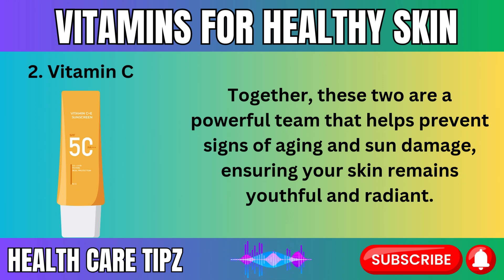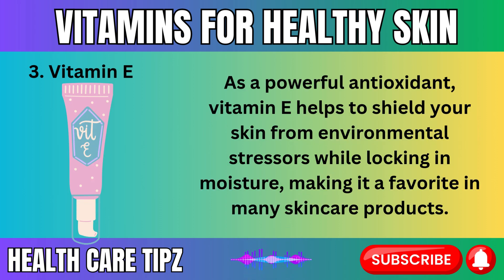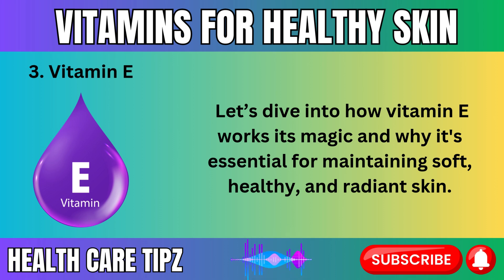Vitamin E is widely known as one of the most effective vitamins for skin hydration, protection, and healing. As a powerful antioxidant, vitamin E helps to shield your skin from environmental stressors while locking in moisture, making it a favorite in many skincare products. If your skin feels dry, tight, or lacks luster, incorporating vitamin E into your routine can make a world of difference. Let's dive into how vitamin E works its magic and why it's essential for maintaining soft, healthy, and radiant skin.